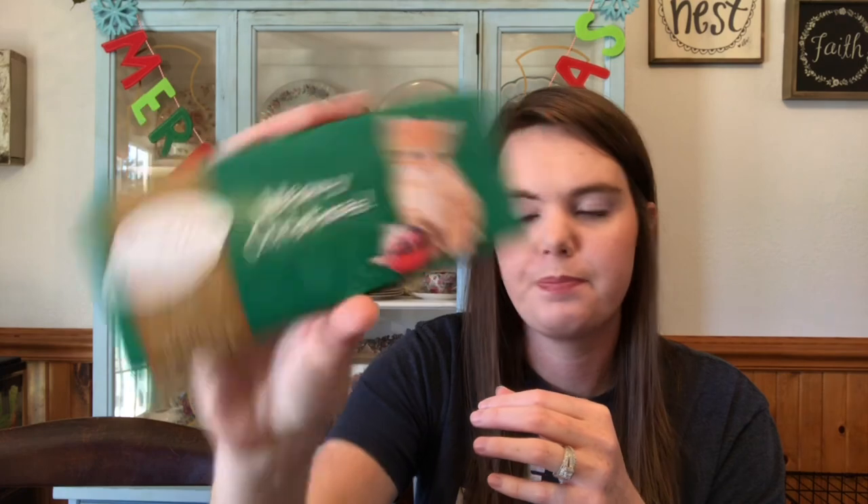That's what's in their stockings! I would love to know what you're putting in your children's stockings this year. Do you have a theme? Do you put fun stuff or practical stuff? Let me know in the comments below. Thanks for stopping by — I hope this encouraged you if you're still shopping, and I will see you soon. Bye!